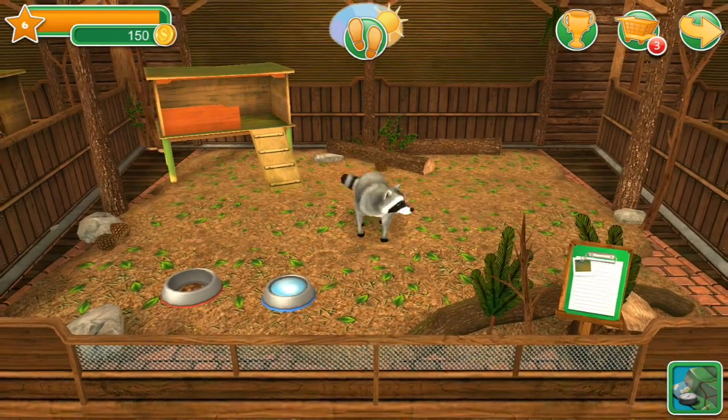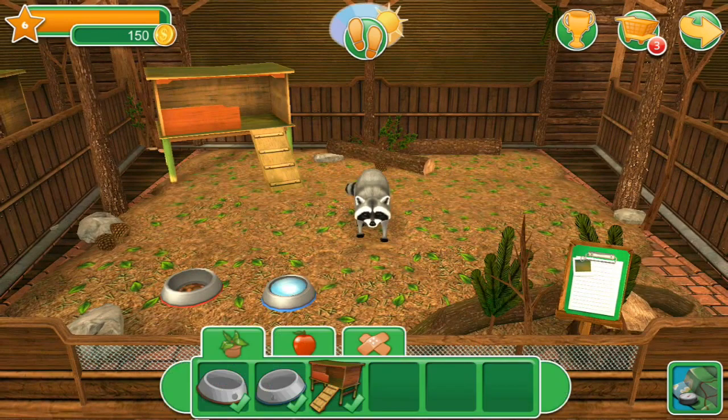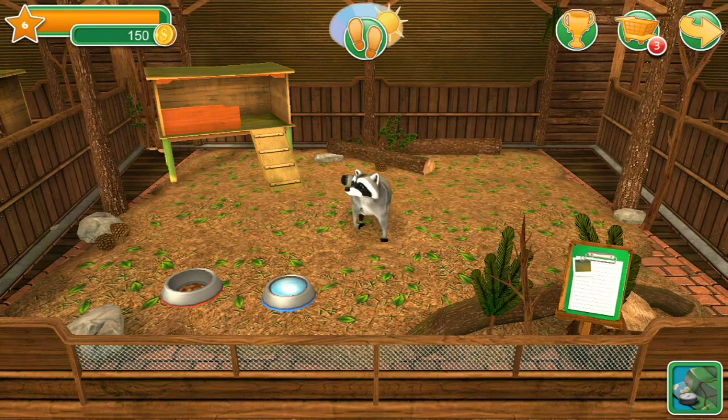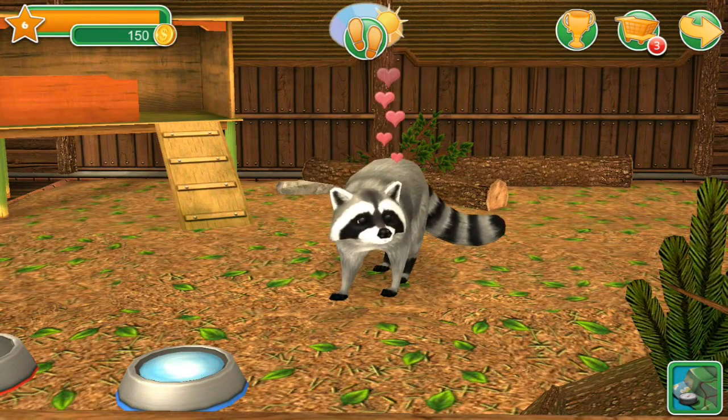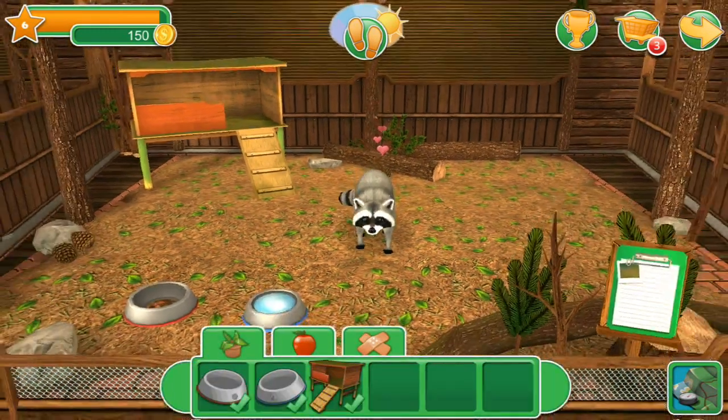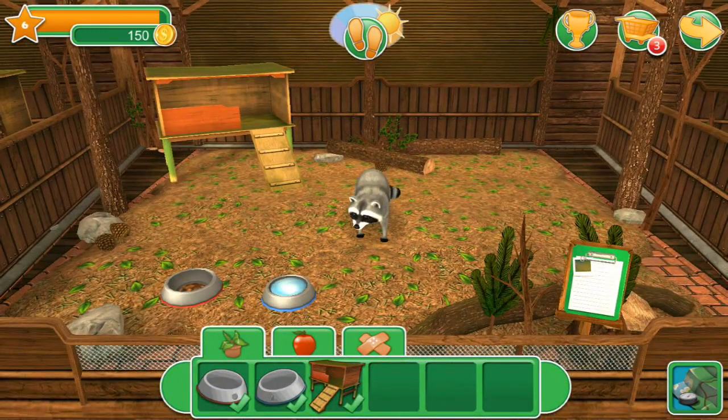Oh, can I actually pet it? Hi buddy! I didn't know I could pet the raccoon — that's new! You can just pet it for as long as you want. That's so interesting.